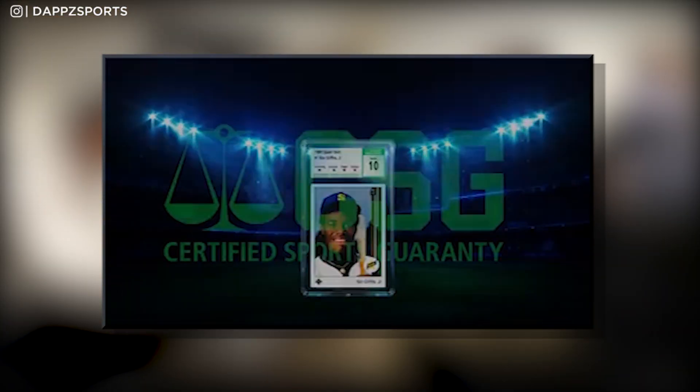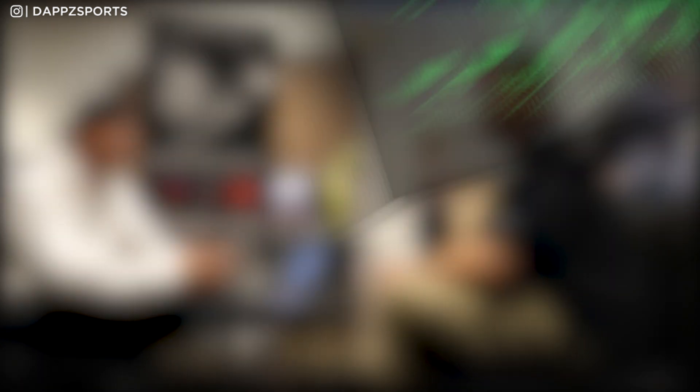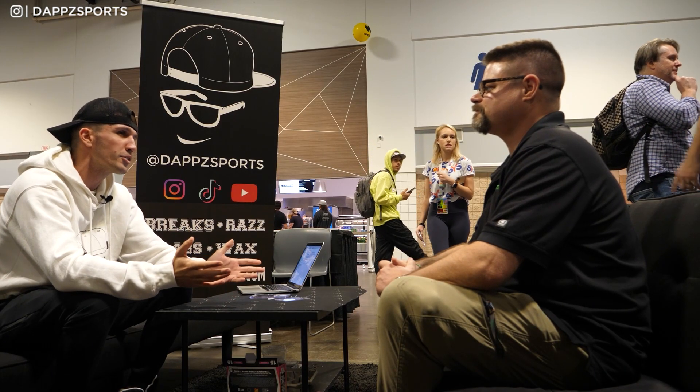So you work for CSG — Certified Sports Guarantee? Yes. And how long have you guys been grading cards? CSG launched this past February, so we're coming up on our one-year anniversary. As a company — CCG, Certified Collectibles Group — we've actually been grading collectibles since 1987.